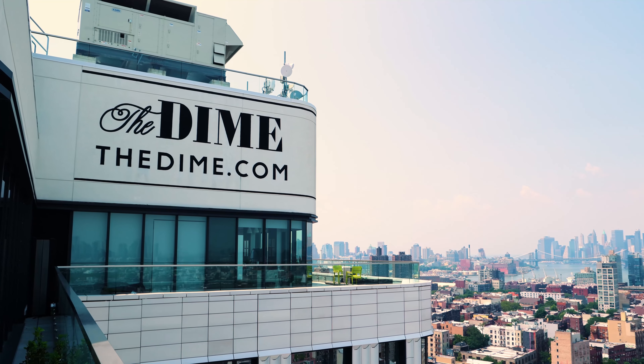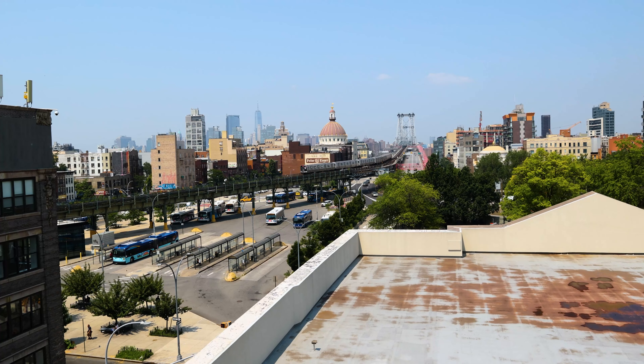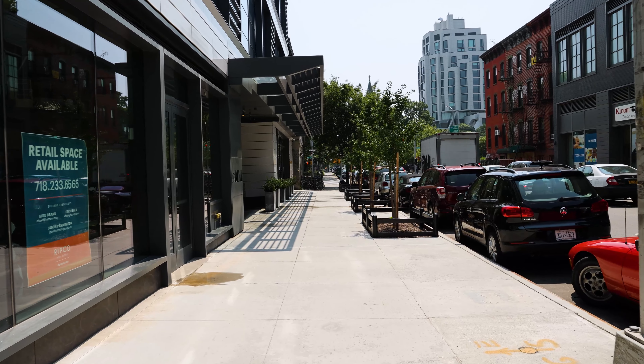The Dime is a large mixed-use rental building located steps away from the heart of Williamsburg. We got involved with The Dime from trying to find new creative locations for our projects. We thought it was a very special property.